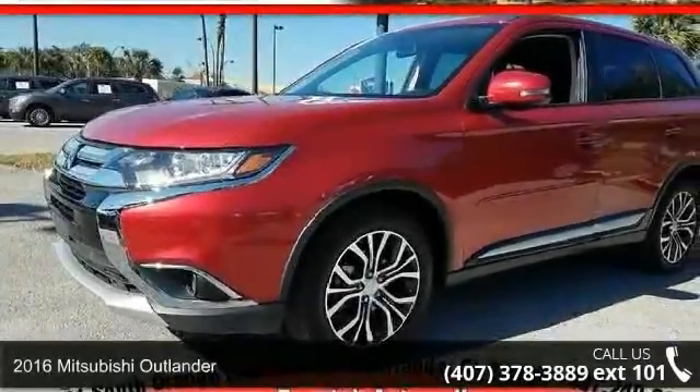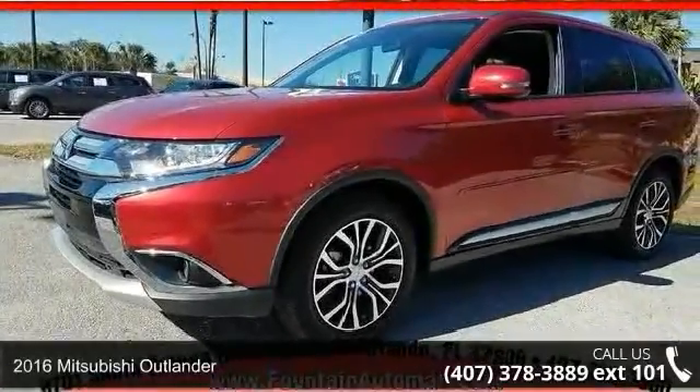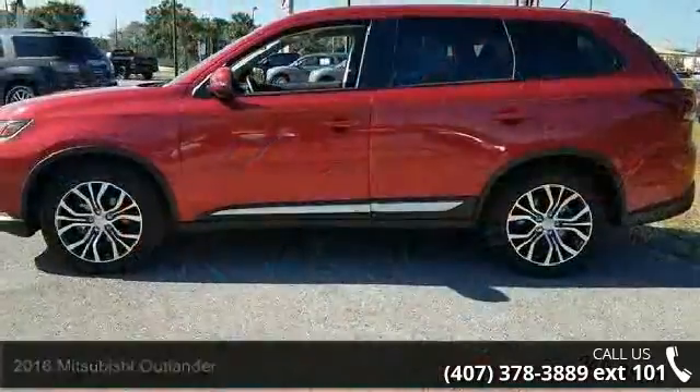Presenting the 2016 Mitsubishi Outlander. If you are looking for a first-rate auto, this one could be yours today.